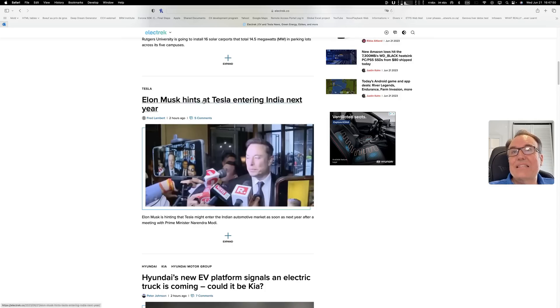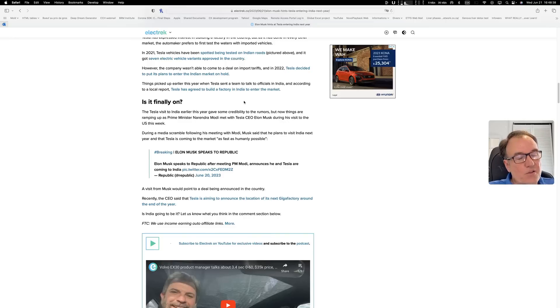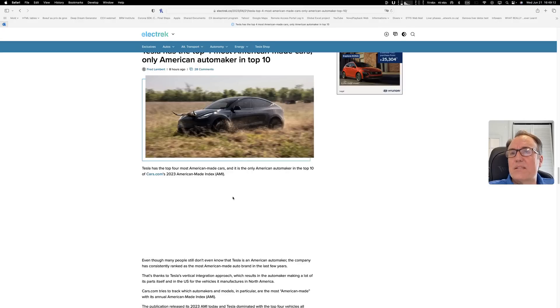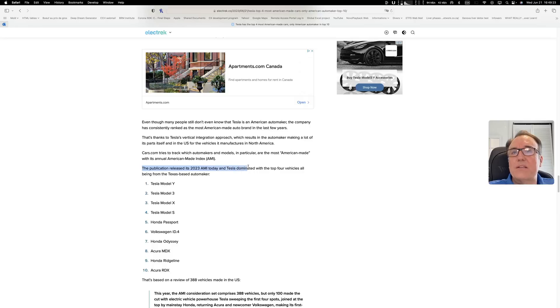Elon Musk hints at Tesla entering India next year. I think this means he is going to build a gigafactory there, which is great for the Indian market. There is yet another gigafactory being planned. Tesla also has the top four most American-made cars and is the only American automaker in the top 10. The publication released its 2023 AMI today and Tesla dominated with the top four vehicles, all from the Texas-based automaker.